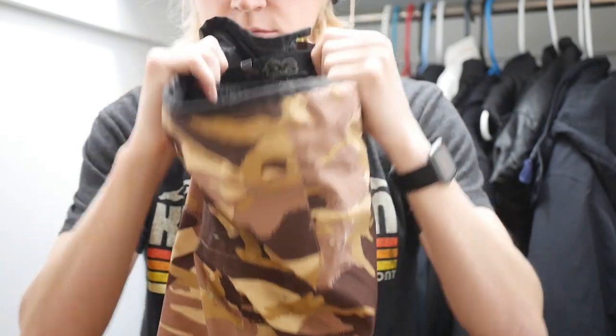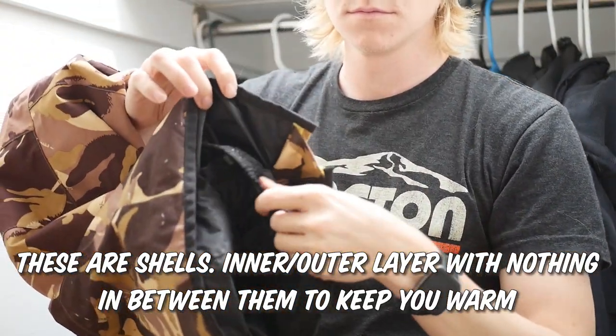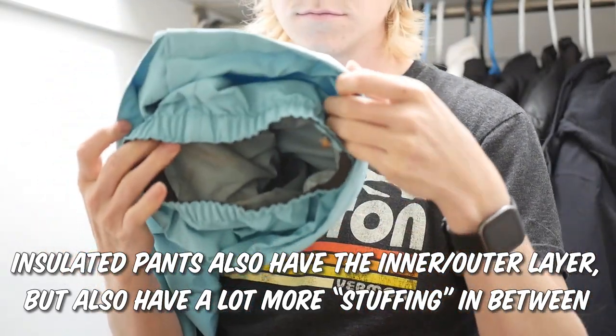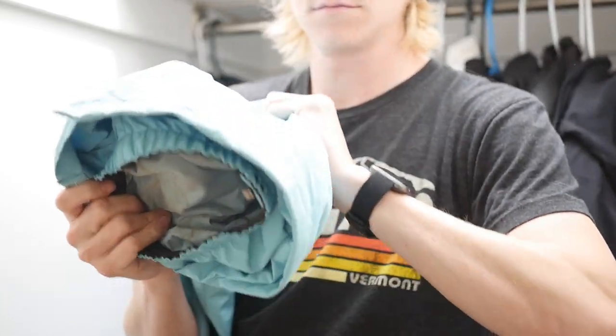Number four ties directly into number three: make sure you understand the difference between a shell jacket or shell pants versus an insulated jacket or insulated pants. With a shell, you're getting just the outer layer — it'll be waterproof and windproof, but it's not insulated. With an insulated jacket or pants, you get the same waterproof and windproof shell plus insulation underneath to trap your body heat. For example, with my shell pants I need compression pants and sweat pants underneath, whereas with my insulated pants I just need compression pants and basketball shorts. Realize that price difference might be because one pair is a shell.